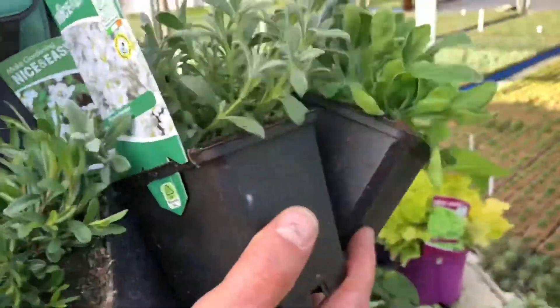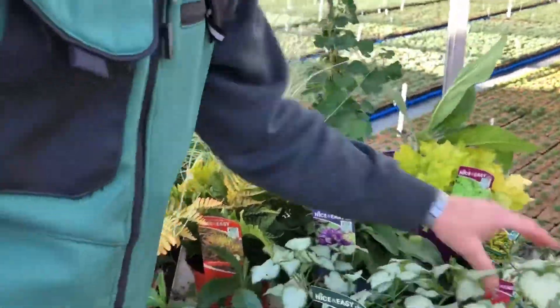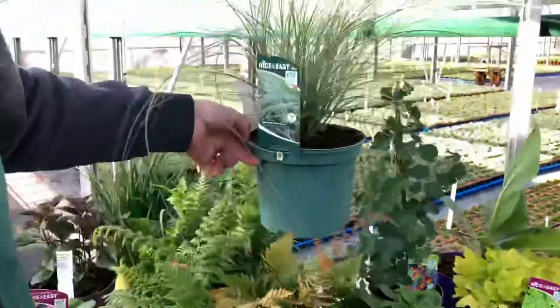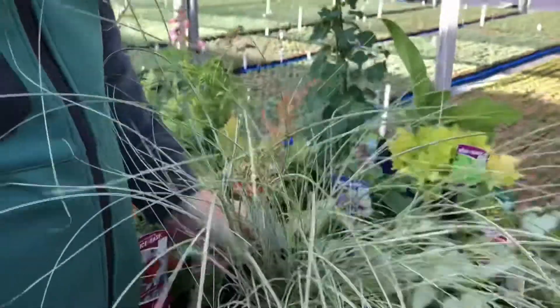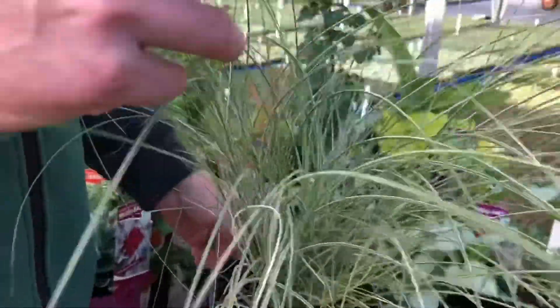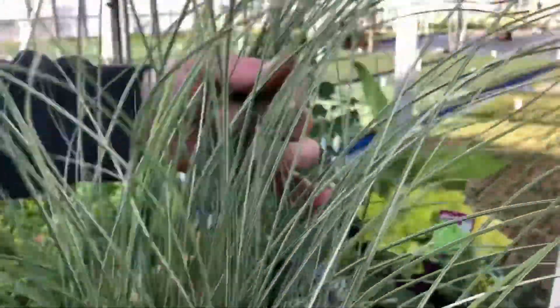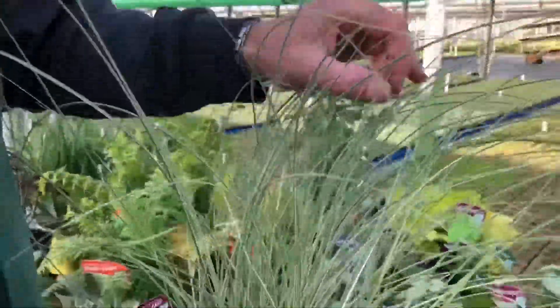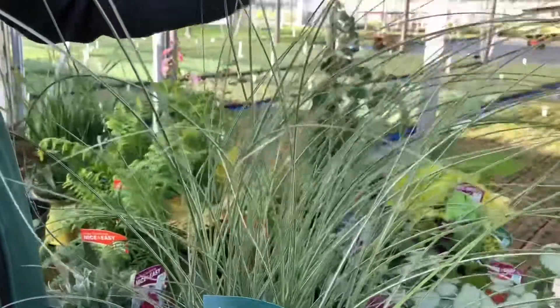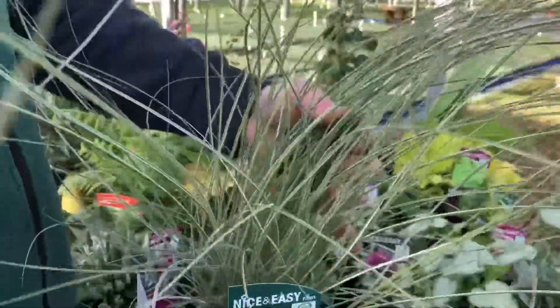I nearly missed one here — nearly the nicest foliage plant in terms of grasses. This is our new Miscanthus Morning Light, and just look at the lovely silver vein down the centre of that — it's really, really striking and stands out from all the green. It's really bright. That is Miscanthus Morning Light — a fantastic variety, really narrow leaf with that bright white vein down the centre. It really lights up against anything green.